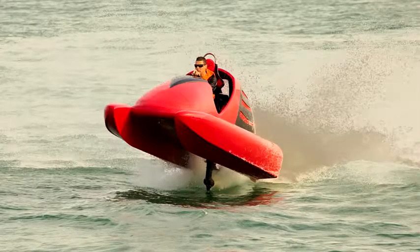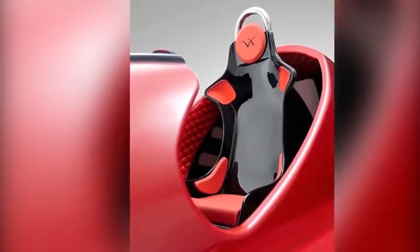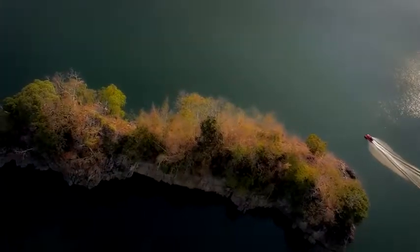In its current version, the Wokart seats the driver only, but a two-seat version is in the works. Want to know more? Check out the link below.